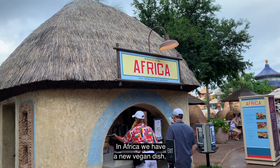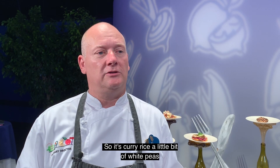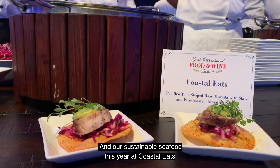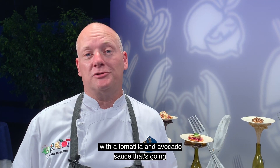In Africa we have a new vegan dish based on a Kenyan dish called githeri, so it's curry rice, a little bit of white peas or white beans and pigeon peas and a little bit of slaw. And our sustainable seafood this year at Coastal Eats is a Pacifico striped bass tostada with a tomatillo and avocado sauce that's going to be really tasty out there on the marketplace.